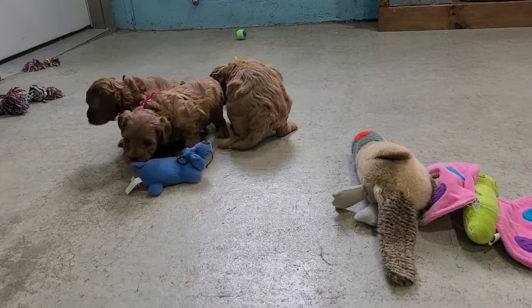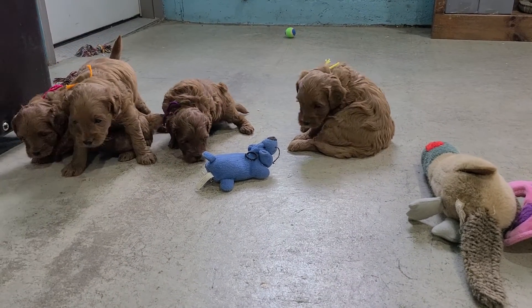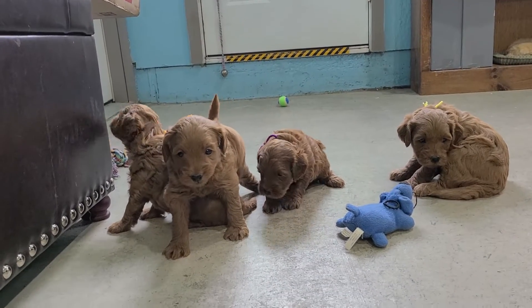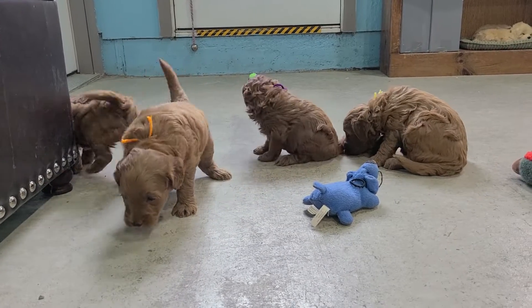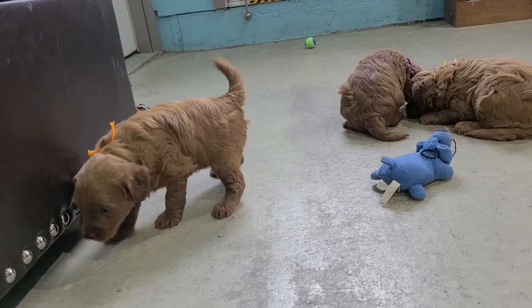Hello, everybody. Here I have Maggie and Marshall's litter of four females. They're five weeks old, so it's pick time.